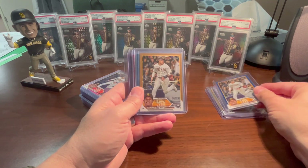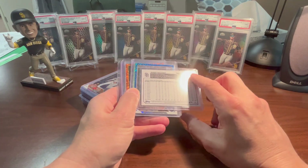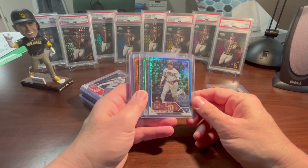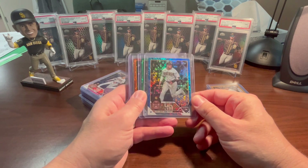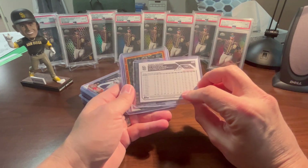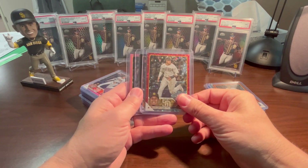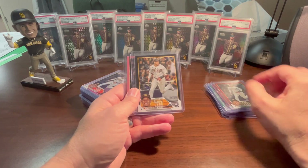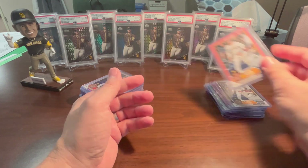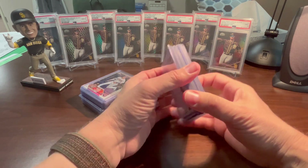The royal blue, the gold numbered to 2023 - it's very hard to see the numbering - the blue foil numbered to 999, the green foil board numbered to 499, orange foil board numbered to 299, the red foil board numbered to 199, the black to 72, and the Mother's Day pink to 50. There are some that I'm missing like the Father's Day, the Independence Day, and some others, but definitely a good start to that rainbow.